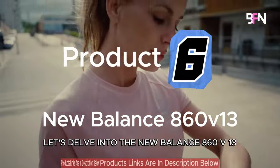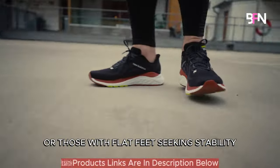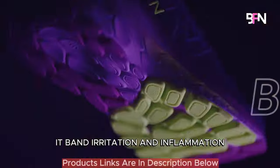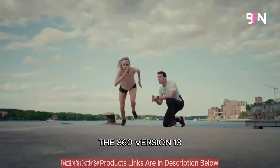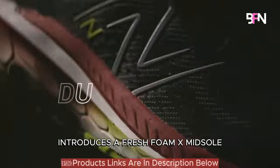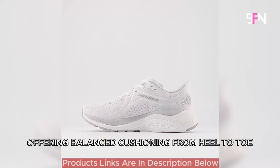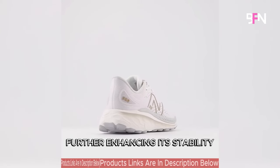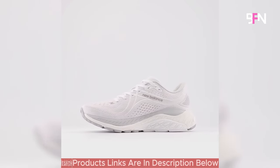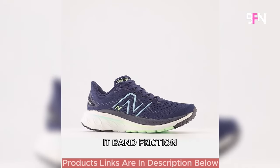Let's delve into the New Balance 860 V13, a substantial consideration tailored for over-pronators or those with flat feet seeking stability, cushioning and comfort to prevent IT band irritation and inflammation. The 860 V13, classified as a moderate stability shoe, introduces a Fresh Foam X midsole, a softer and more responsive iteration offering balanced cushioning from heel to toe. Further enhancing its stability, the 860 V13 incorporates a supportive medial post, actively preventing excessive inward foot rolling, a key factor contributing to IT band friction.